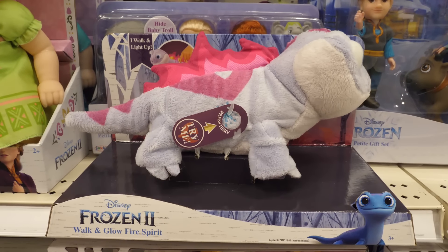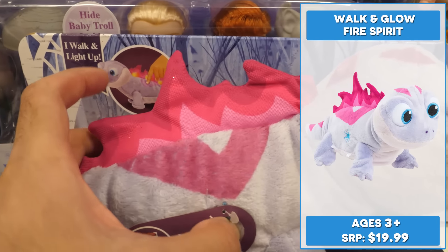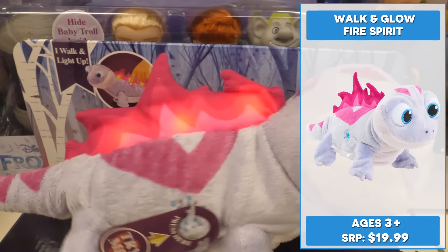The 12-inch walk-and-glow Fire Spirit plush walks and lights up when you press its button, just like in the movie. It even features sound effects from the film.